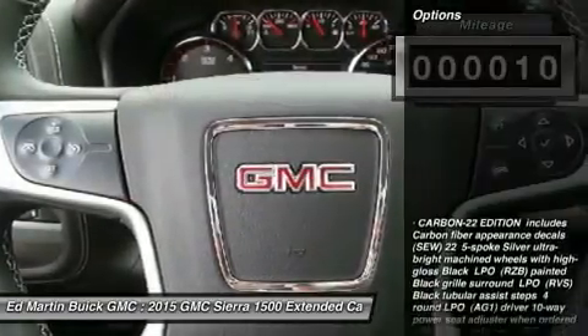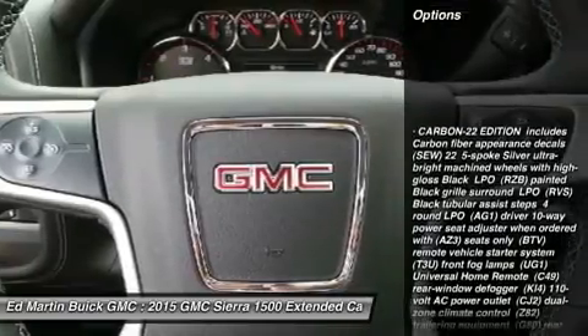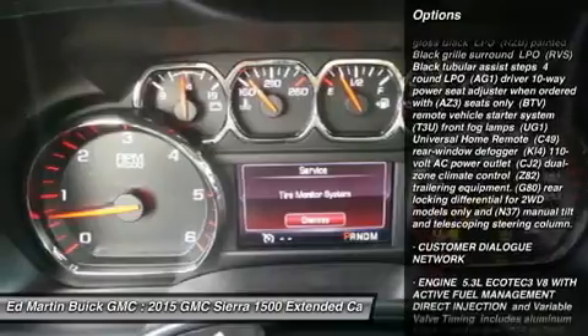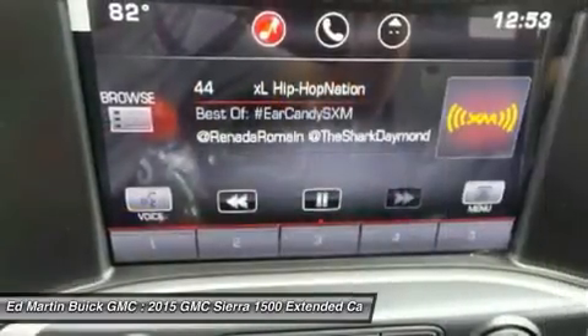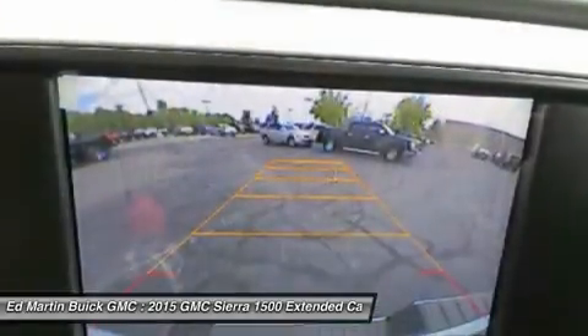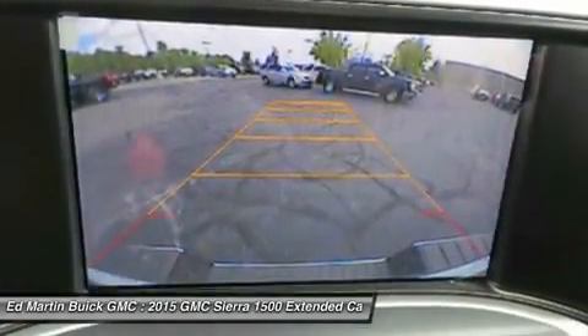Here are some of this vehicle's great options: keyless entry, anti-lock braking system, steering wheel audio controls, stability control, traction control, Bluetooth, leather-wrapped steering wheel, adjustable steering wheel, power steering, and 4-wheel drive.